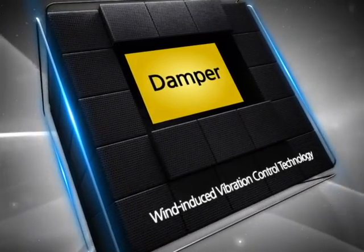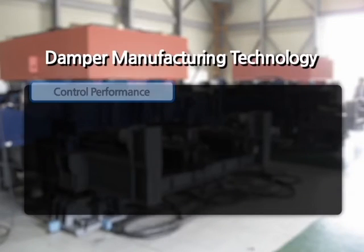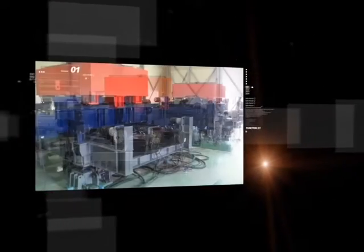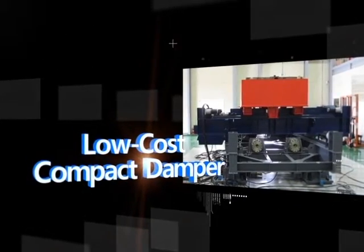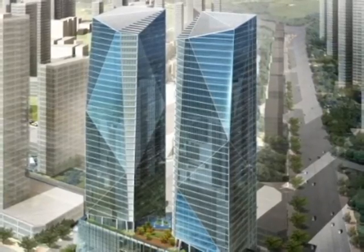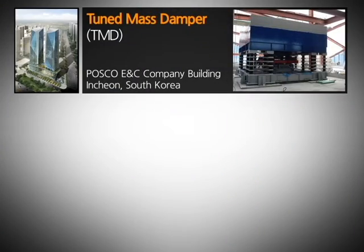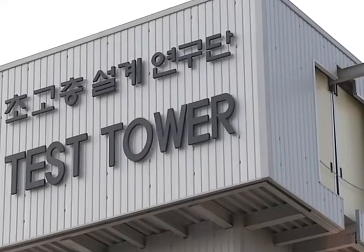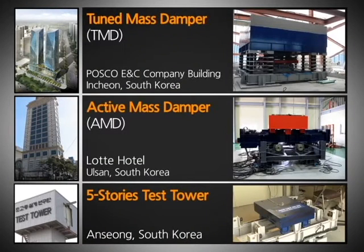The second most important factor is to produce a damper to maximize control performance and minimize installation space and costs. This research team has developed a low-cost compact damper which can reduce vibration by 20%. The team is currently working on practical projects such as a tuned mass damper in the POSCO ENC office building, an active mass damper in Ulsan Lotte Hotel, and experiments using a 5th floor tower testing to observe the performance of the proposed vibration control system.